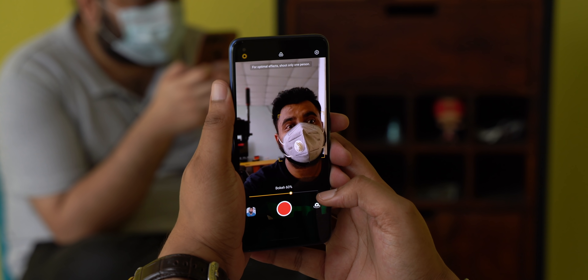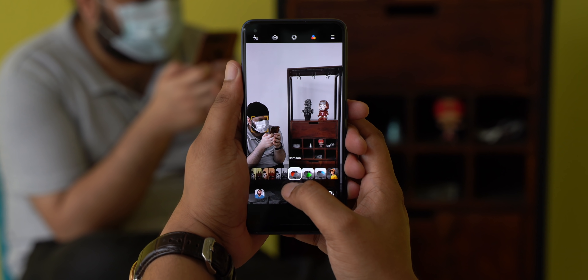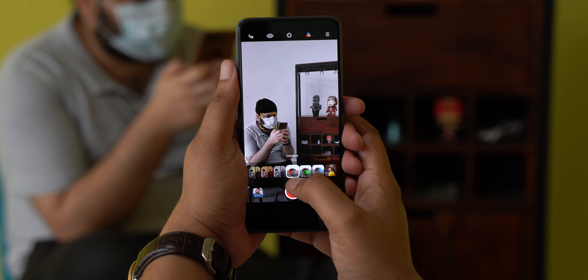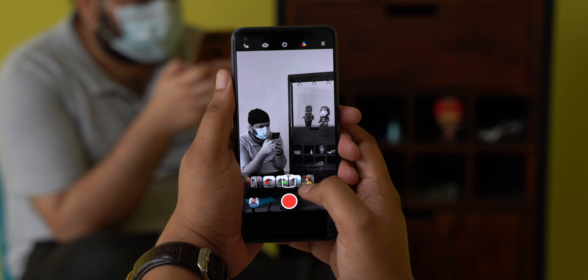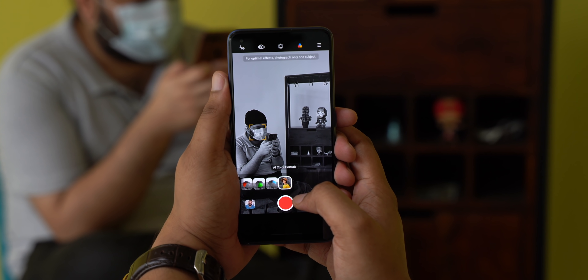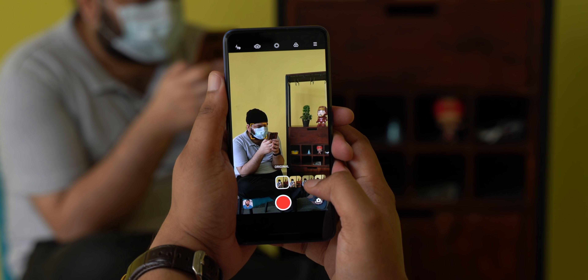The front camera also gets portrait video and AI color portrait features. Overall the camera experience on the Realme 7 Pro is good, with photos and videos looking nice, but the main issue is oversaturation which makes them look a little unnatural.